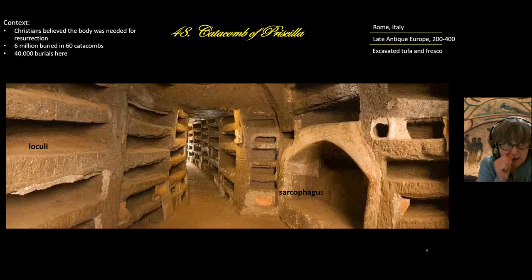Six million people were buried in catacombs on the Italian peninsula; 40,000 were buried here in the Catacomb of Priscilla. This is a loculi — it's like a shelf, with different sizes for babies, children, and adults. People would be wrapped in a shroud and placed on the loculi, which would then be covered with marble or clay brick. This larger space is a sarcophagus niche for wealthier individuals.